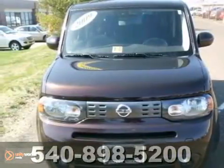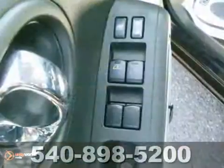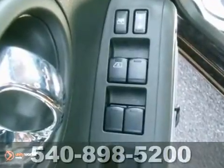We think you'll like this 2009 Nissan Cube. A unique vehicle that gets great fuel mileage with lots of cargo room. It has a clean one owner history and includes a Carfax buyback guarantee.